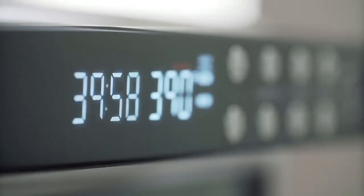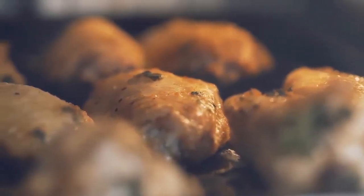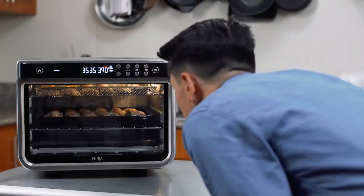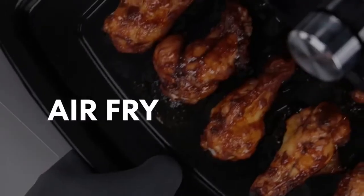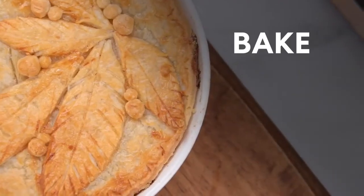Compared to our winning toaster oven, the Breville Smart Oven Air Fryer Pro, the Ninja scored better for cooking chicken wings and toast. However, the Breville was better with frozen french fries. The overall score was close, though, and the Ninja is one hundred dollars cheaper, making it well worth your consideration.